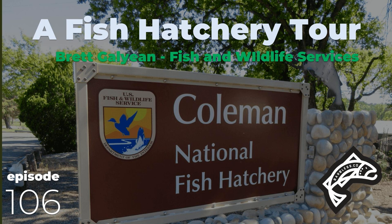We're sitting in the office of Brett Gallion. Brett, you're the project leader of the Coleman National Fish Hatchery Complex. So you run the whole thing? Yes — I oversee Coleman National Fish Hatchery where we're at today, and I also oversee Livingston Stone National Fish Hatchery, which is located at the base of Shasta Dam.